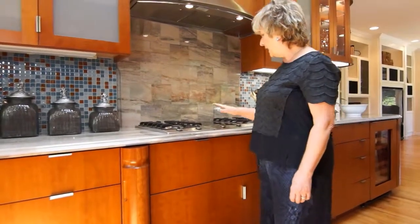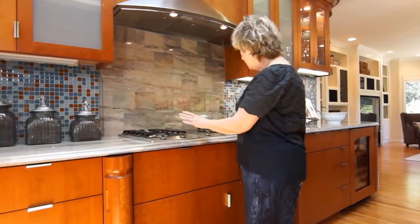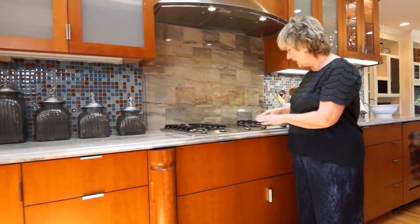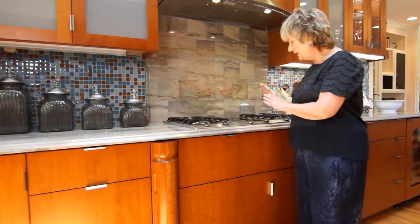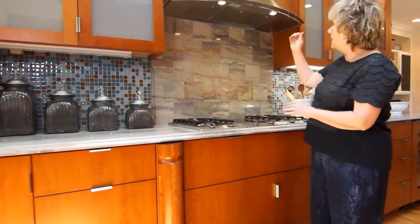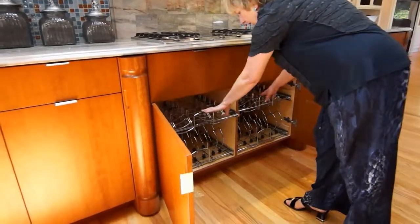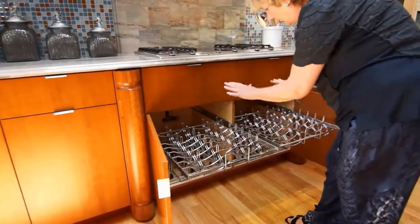Here we have a four-burner stove — it's the Miele — and in the middle I have also a Miele unit that you can use to warm dishes or to cook. I have a vent, and underneath I do have a very handy cabinet designed for pots and their lids.